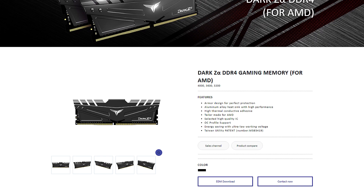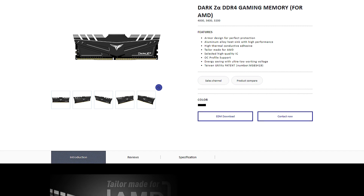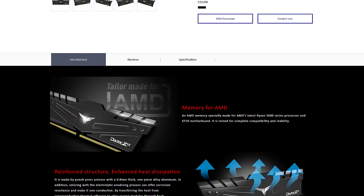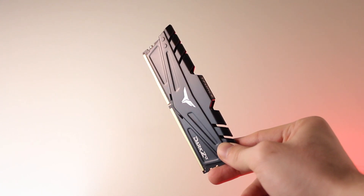Team Group T-Force Dark Z Alpha is a high-performance DDR4 memory that features an armored aluminum heatsink design, comes with an overclocking profile, and is compatible with AMD's latest Ryzen processors. To learn more, check out the link in the video description.